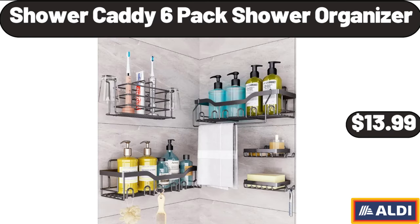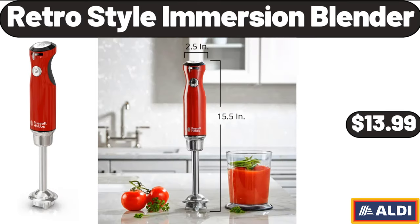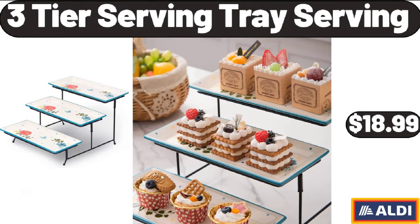Shower Caddy 6-Pack Shower Organizer, $13.99. Retro Style Immersion Blender, $13.99. 3-Tier Serving Tray, $18.99.